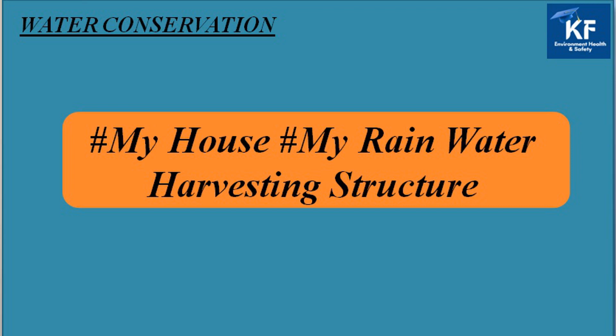In my earlier video on World Water Day with the theme of making the invisible visible, I requested all of you to run a campaign of 'My House My Rainwater Harvesting Structure.' You can support this campaign by using the hashtag on your Facebook, Instagram, WhatsApp and Twitter accounts. Thank you.